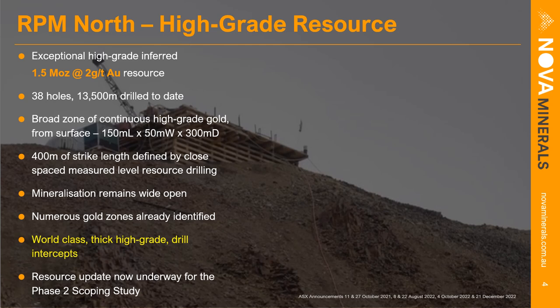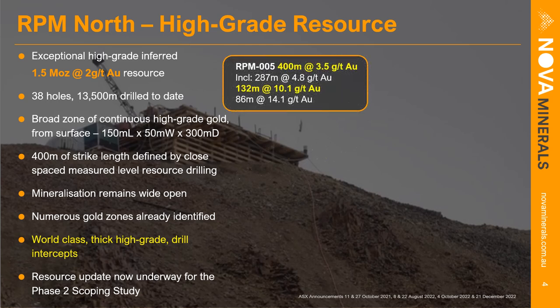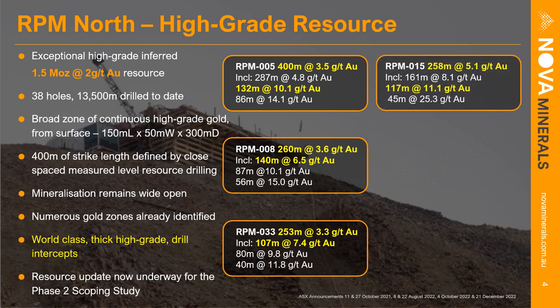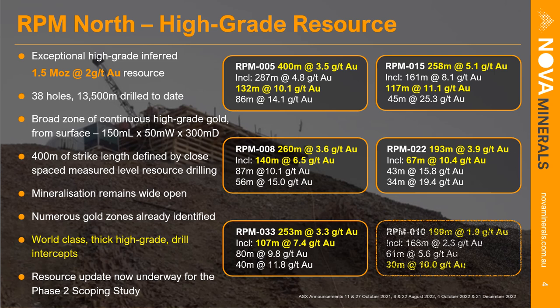RPM North is the jewel in the crown for the Estelle Gold project at the moment. It's a very high-grade resource — the last resource update was 1.5 million ounces at an average grade of 2 grams per ton. Since that resource was released, we've drilled additional holes, totaling 38 holes to date for over 13,000 meters drilled. Exceptional intercepts include 132 meters at 10.1 grams per ton within a larger intercept of 400 meters at 3.5 grams per ton.